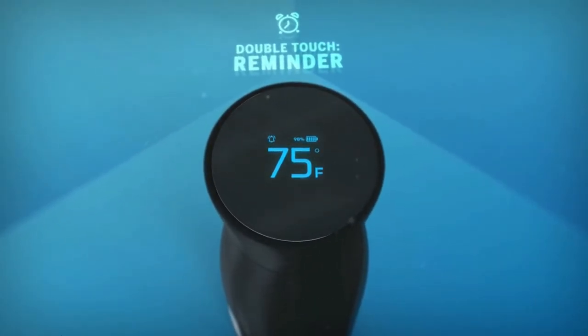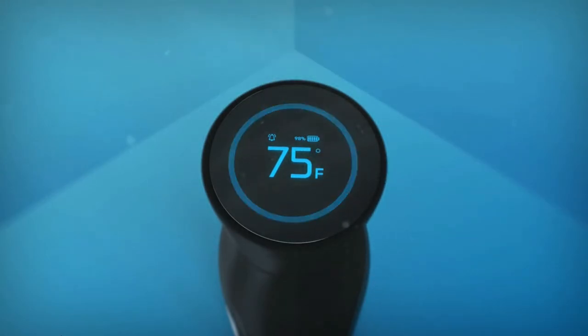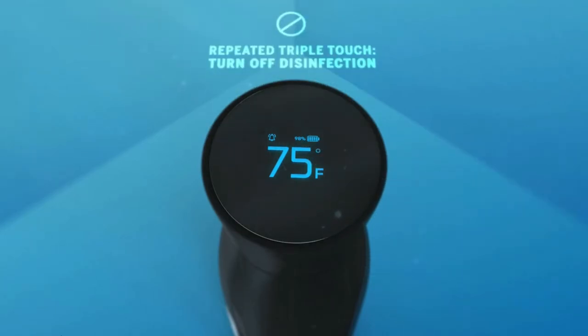Having trouble staying hydrated? Orin can be your personal hydration assistant, with reminders to keep yourself hydrated throughout the day. Orin can remind you to hydrate yourself when you're caught in the middle of the hustle and bustle of work without drinking any water.